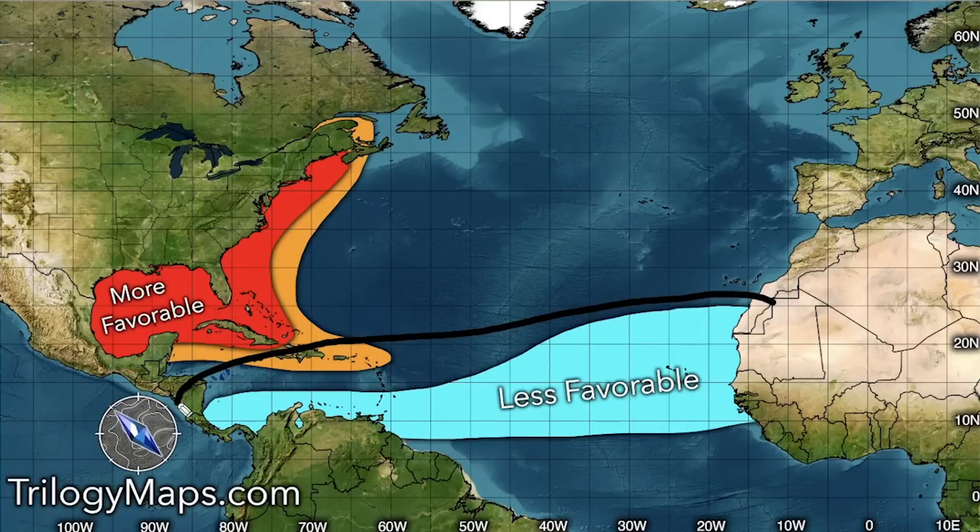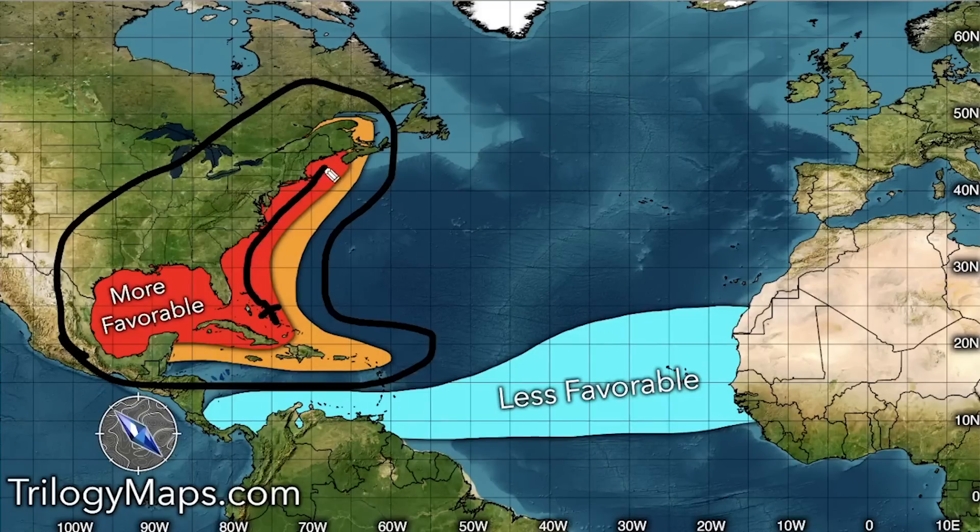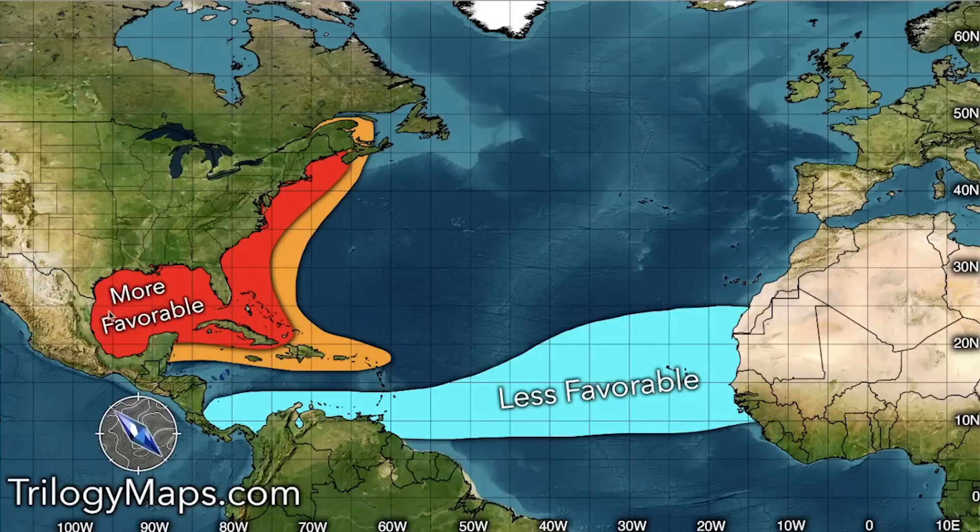Our favorability forecast expects less favorable conditions overall due to El Niño, the increased shear, and below-average sea surface temperatures across the main development region all the way through the southern Caribbean. We could see fewer systems moving in from that typical area. However, homegrown systems — developing in the Bahamas, areas near Cuba, the Gulf of Mexico, and offshore of the east coast — are expected to see much more favorable conditions.